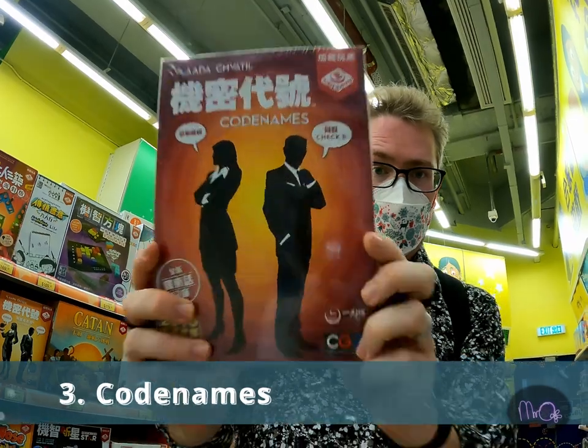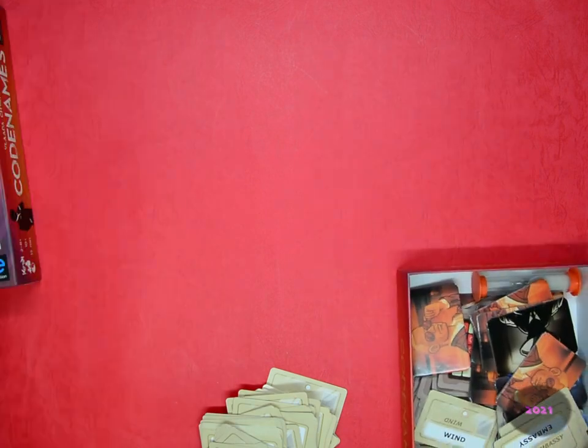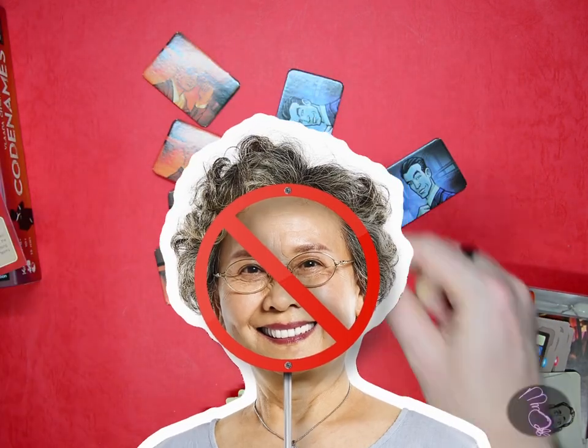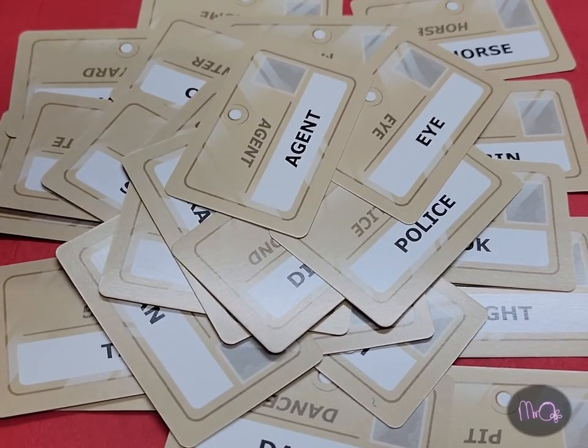Number 3: Codenames. Codenames is a party game, so make sure you have at least four people ready to play it. It's also quite language dependent, so not great for grandma, but it's a fun game where you need to guess the identity of several secret agents.